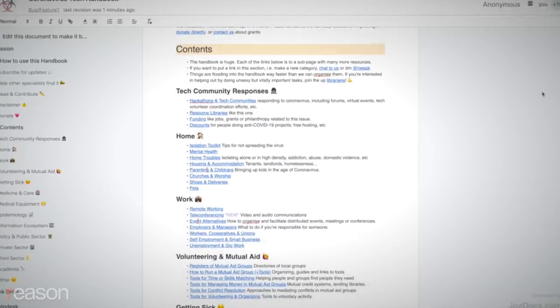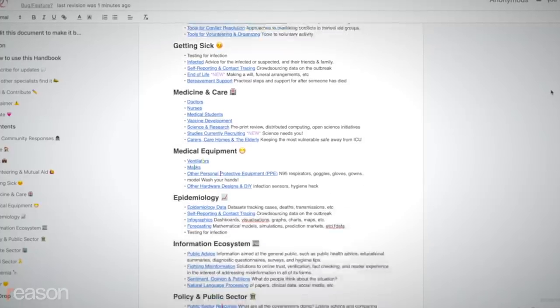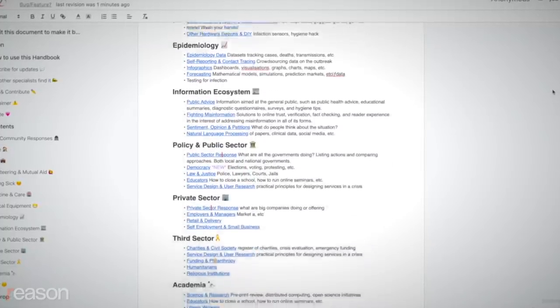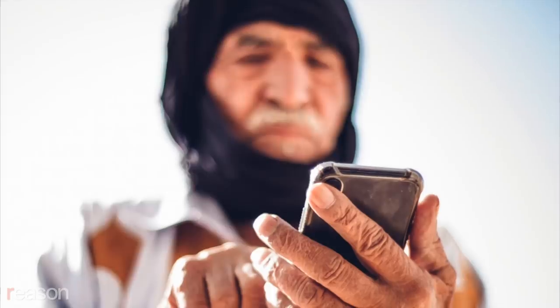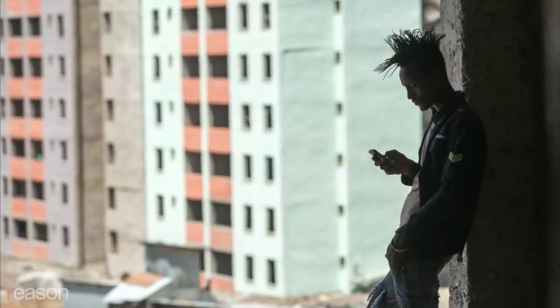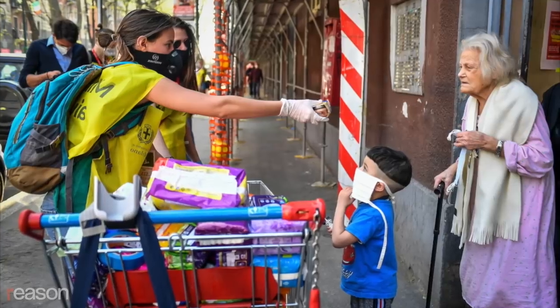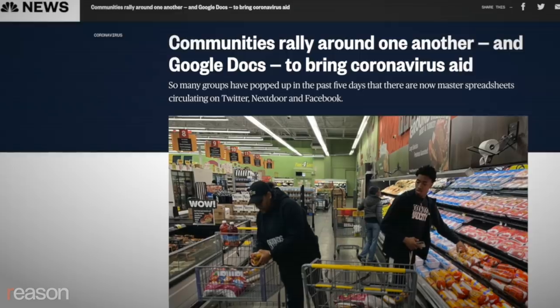It started out as a one-page shared Google Doc a month ago and has grown into one of the largest and most widely used online libraries of tools in the fight against the virus. We had just one single page, and now it's 50 different sections. The Handbook is an internationally crowd-sourced compilation of tips, guidelines, and resources edited by a 10-person team of volunteers based in the UK. It's got thousands of projects, thousands of people in the community.